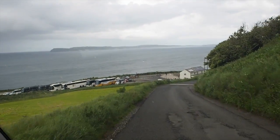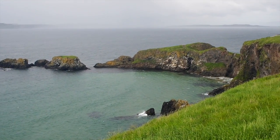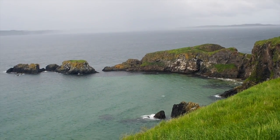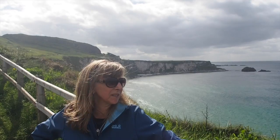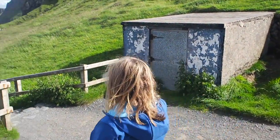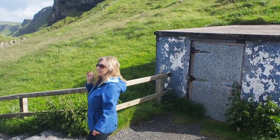We're here at the Carrick-a-Rede Rope Bridge. The scenery is just brilliant — I can just about see the bridge from here. Unfortunately we can't go over because the wind speed is too high, but we'll need to come back. Look at the cliffs around here — it's worth the walk just to see that. What did you make of this coastline so far? Really impressed — on a scale of 1 to 10, 12.